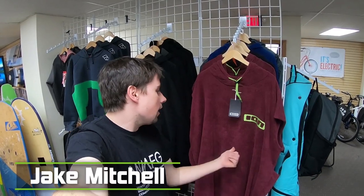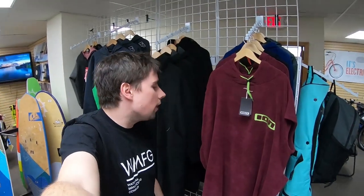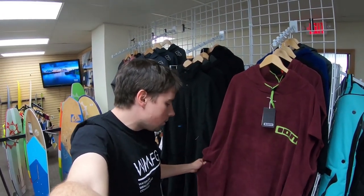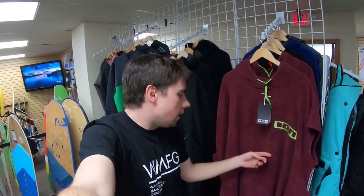Hey guys, Jake here from Mac Kite, back with yet another installment of the highly sought after 'Why Buy.' Today I'm here to talk to you about the Ion Changing Poncho. There's not really a lot to talk about with this product, but let's still give it an exploration anyway. It's basically one giant piece of fabric — you could almost call it a towel stitched together so you can wear it like a poncho.